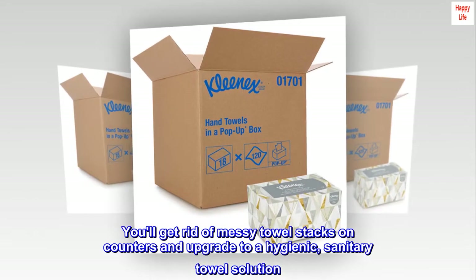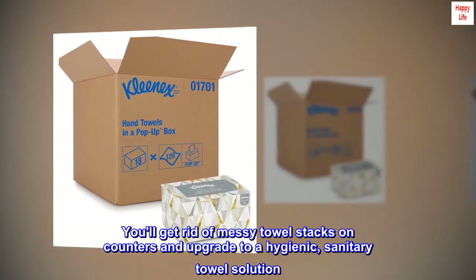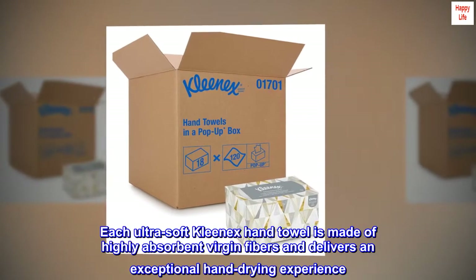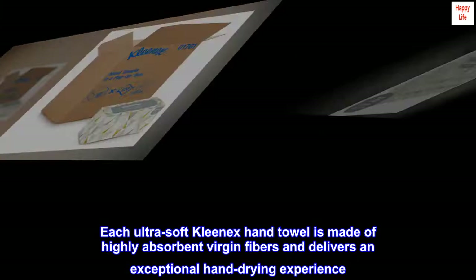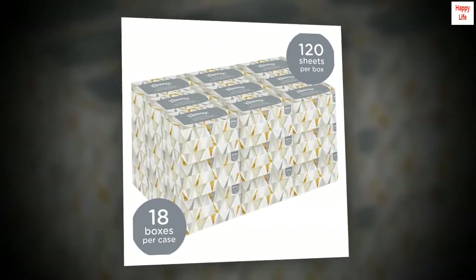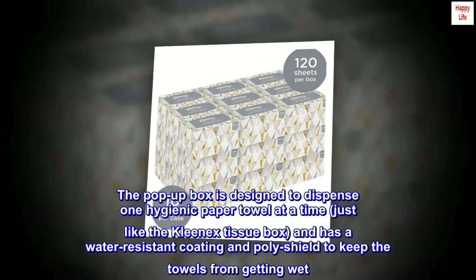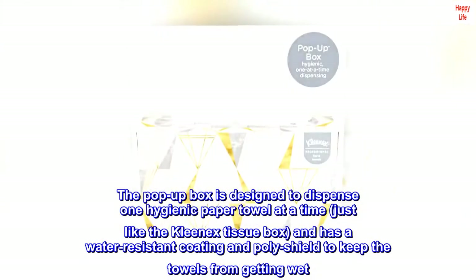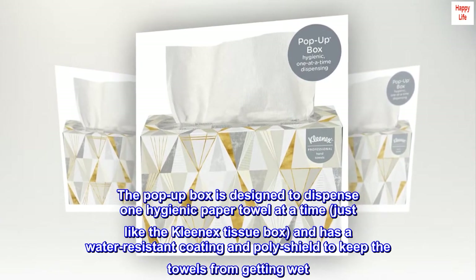You'll get rid of messy towel stacks on counters and upgrade to a hygienic, sanitary towel solution. Each Ultra Soft Kleenex hand towel is made of highly absorbent virgin fibers and delivers an exceptional hand-drying experience. The pop-up box is designed to dispense one hygienic paper towel at a time, just like the Kleenex tissue box, and has a water-resistant coating and poly shield to keep the towels from getting wet.